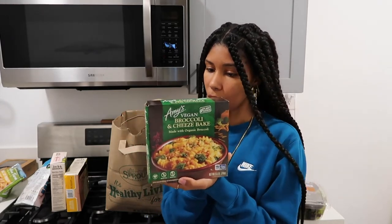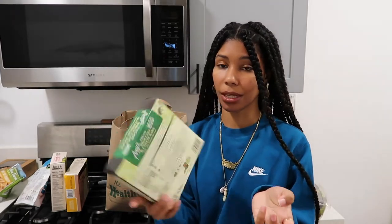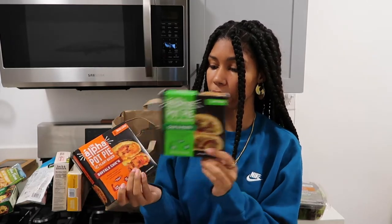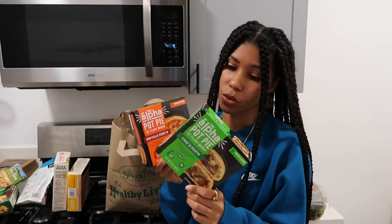I bought this before and it definitely got the job done. With hot sauce and buffalo sauce it's going to smack. So I got these Amy's Vegan Broccoli and Cheese Bake — microwave or oven, quick and easy. I've also purchased these before: the Alpha Pot Pies — plant-based pot pies. This is the chicken pesto and this is the buffalo chicken. It only comes with one in each, and they're about $4 each on sale. They're okay — they get the job done. You definitely need to eat them with ranch or barbecue sauce.